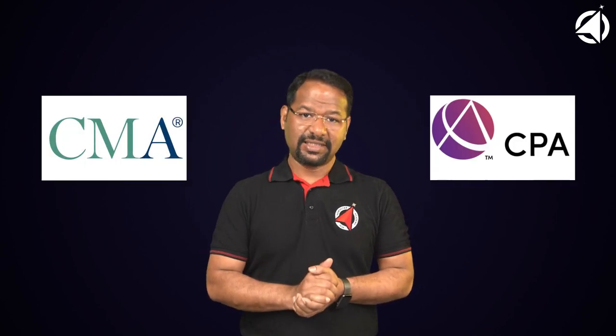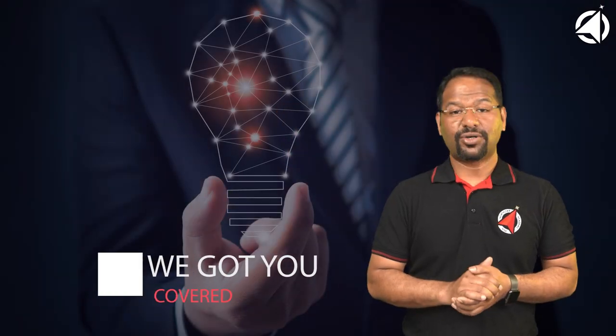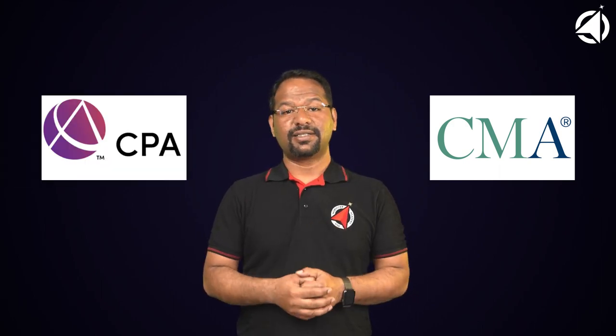CMA USA or the CPA? Which professional course will help me the most? Which course is right for me? Do these questions bother you? Don't worry, we have got you covered. Irfath here, and in this video we will learn about the differences between CMA USA and the CPA so that you can take the right decision for yourself. Let's get started.